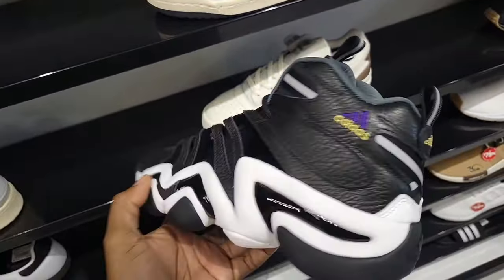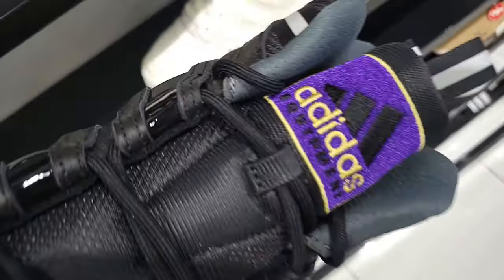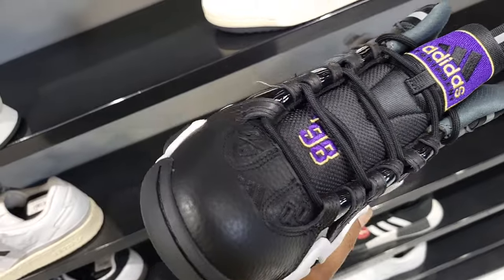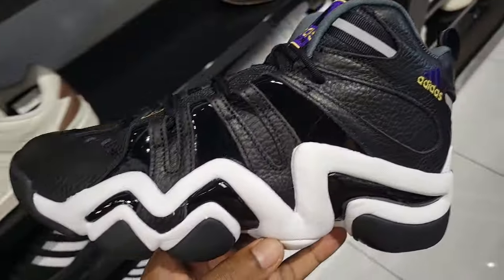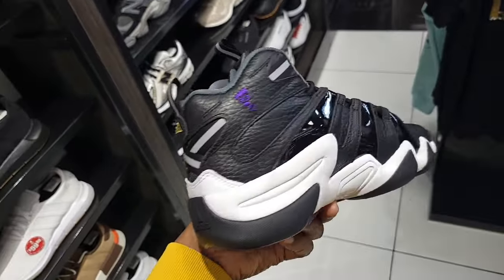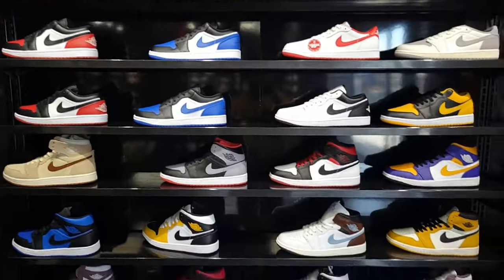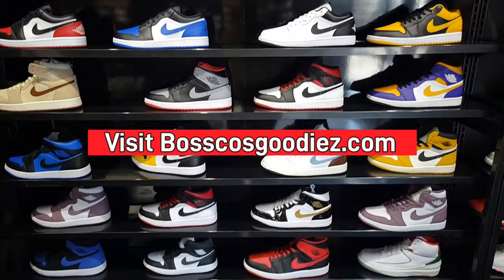So we got the Kobe Crazy 8s — it's the All-Star one. I thought they had the All-Star patch, and yeah, the All-Star patch is on this, you got the '98 right there. Definitely clean, still full retail of course — they're All-Star Weekend. Let me know if you guys are feeling these or not. Classic shoe, Kobe 8s, $140 on the retail.